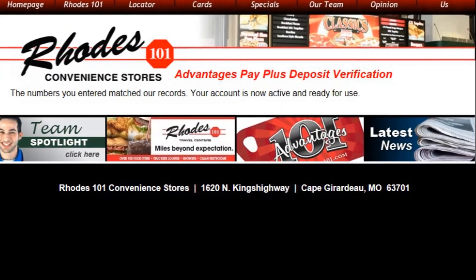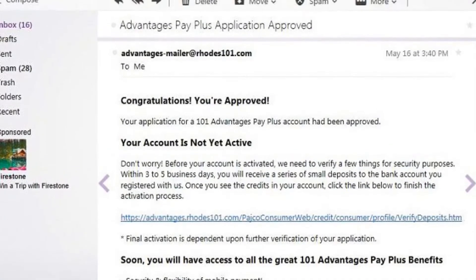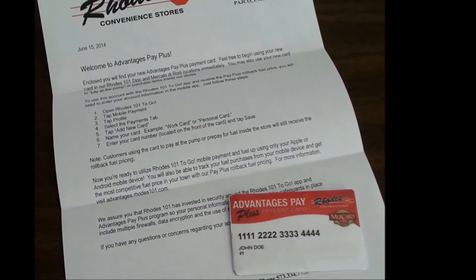There is also a link to this page in the application acceptance email. When the account is approved, you will receive a mailed letter and an Advantages Pay Plus payment card.